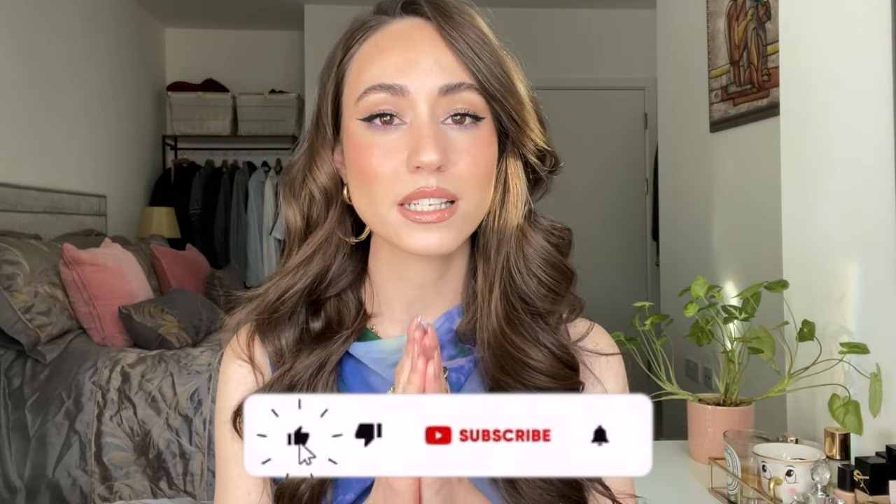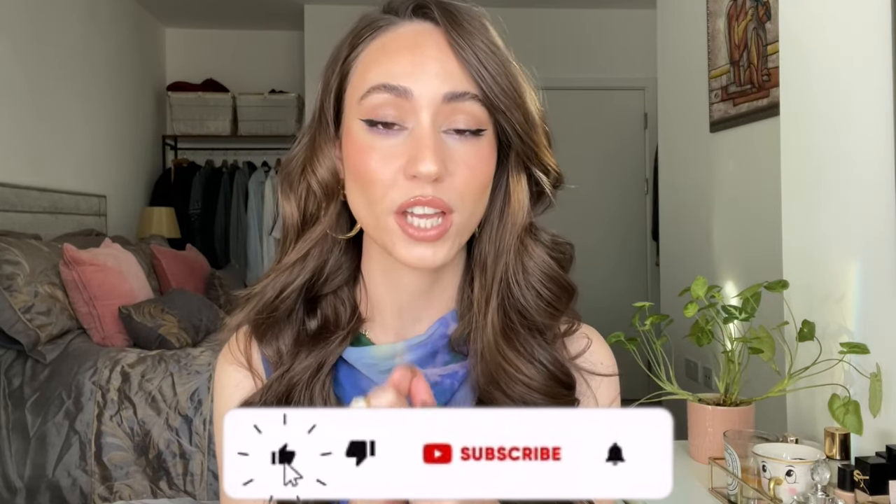First I want to ask you, please don't forget to subscribe to my channel. It really means a lot to me that you would join my channel so that this community can keep on growing. Also don't forget to give me a like, because that will let me know that you like this type of video so I can keep on creating them. You can also go follow me over on Instagram — I share more beauty tips, more beauty videos, but also a little bit of my personal life.